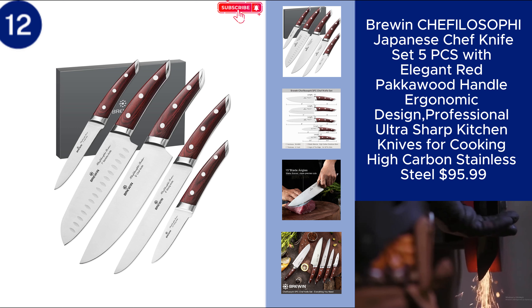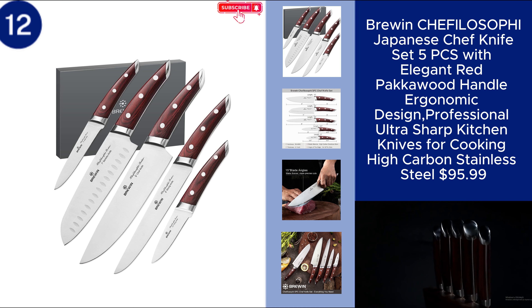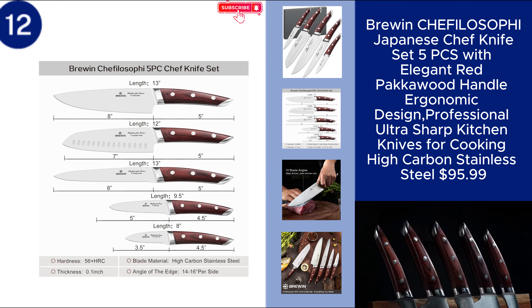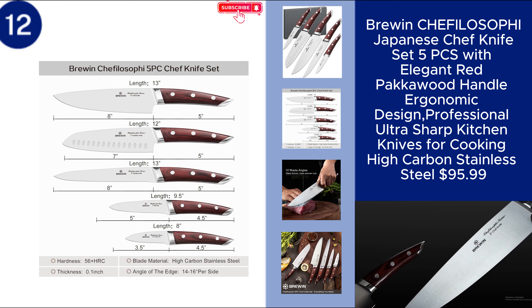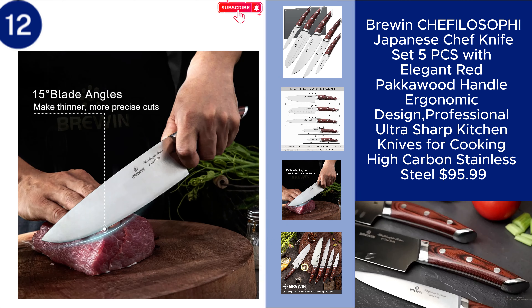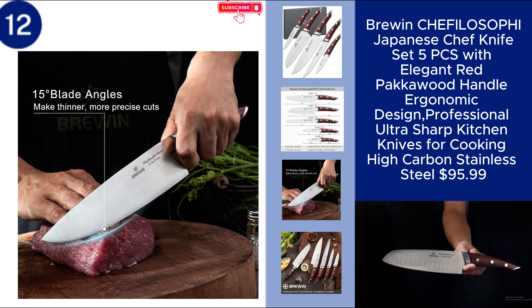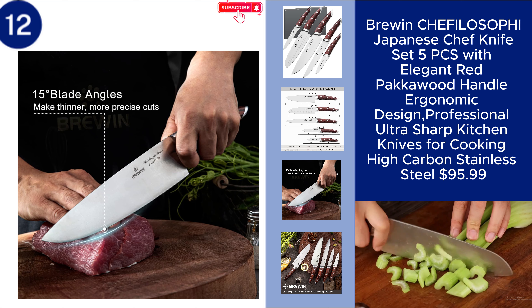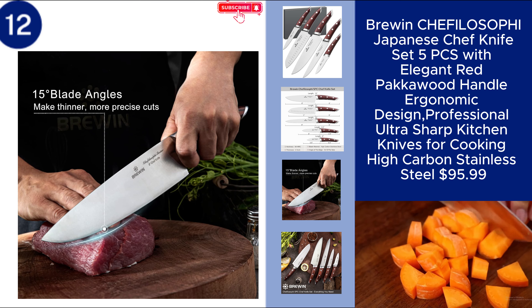The Bruin Shifilo Sophie Japanese Chef Knife Set is a premium collection designed for both professional chefs and home cooks. This five-piece set features ultra-sharp blades made from high-carbon stainless steel, ensuring precision and durability in the kitchen. The elegant red pocket wood handles are ergonomically designed for comfort and control, making these knives not only functional, but also stylish.